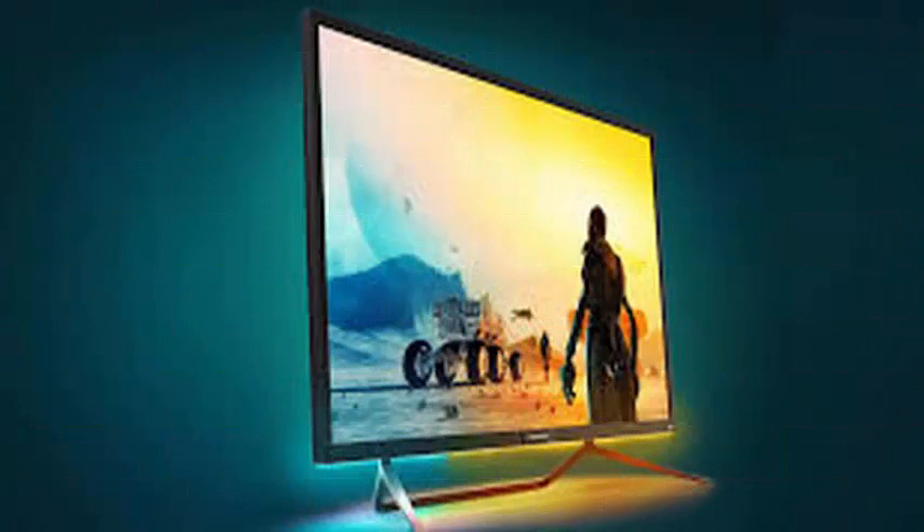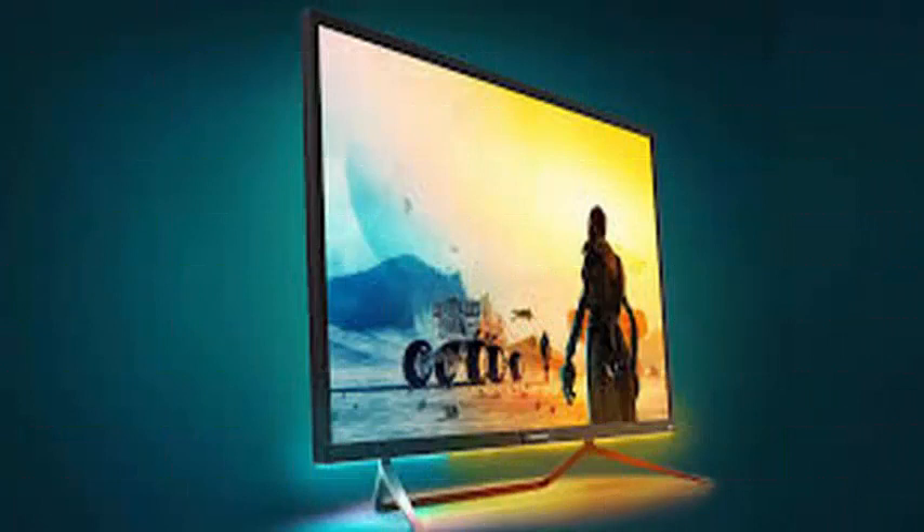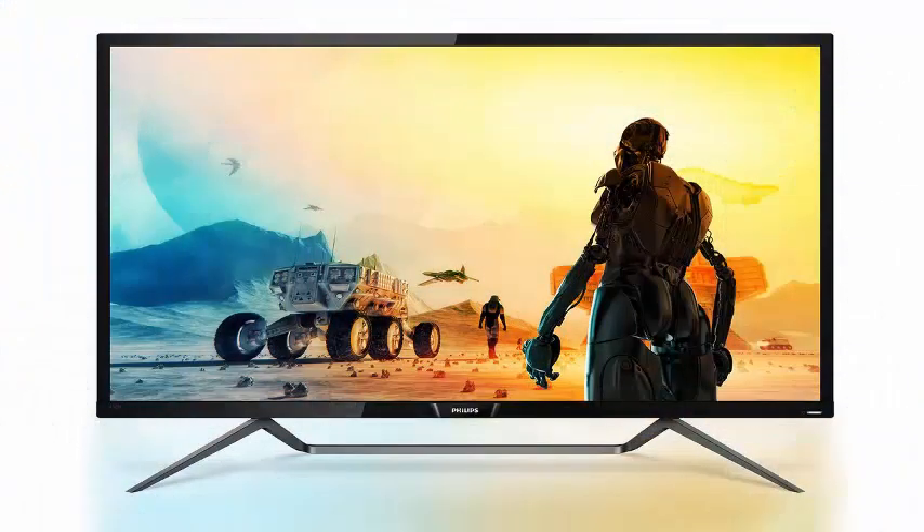Naturally, these specifications are ideal for watching HDR movies on Blu-ray or Netflix, but also for creating such content in the first place. As such, Philips offers something called Multi-View, which allows you to simultaneously connect a PC and a decoder.